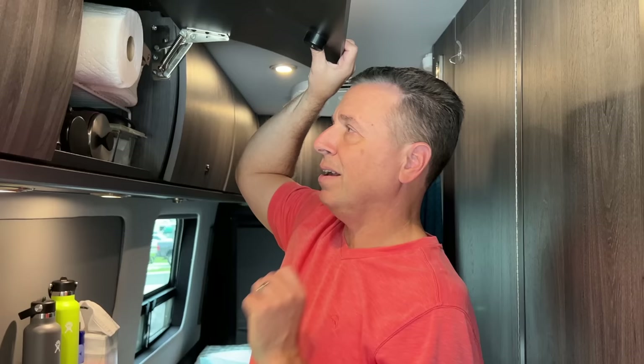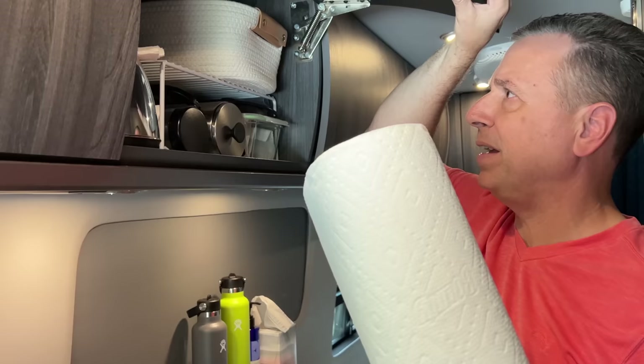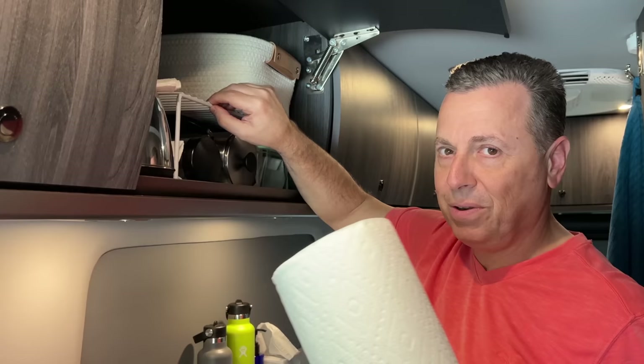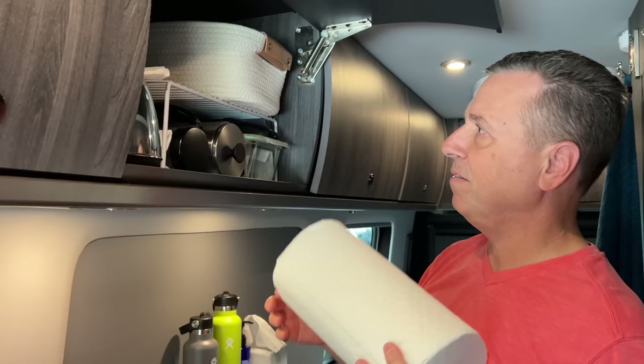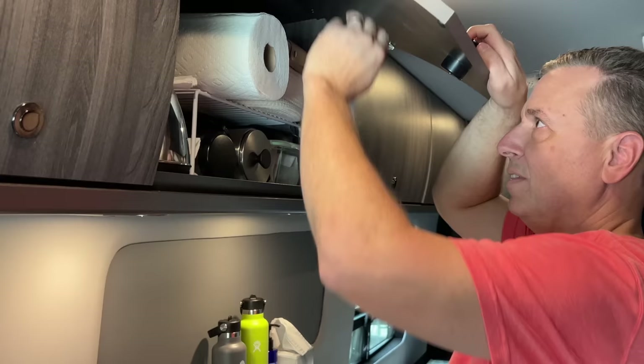Something else I want to point out while I'm in here — you wouldn't think these paper towels would fit, but with the curvature of this cabinet, a full paper towel roll will actually sit in there and the door will still close without touching. There are so many different space-saving items out there; we chose 15 for this video but there are so many more.